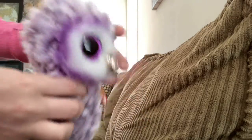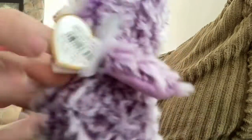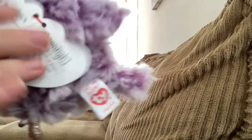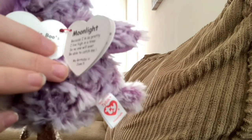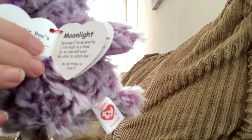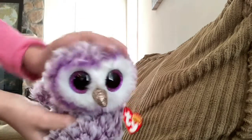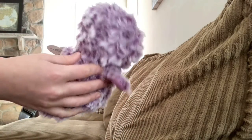The very first beanie boo I got was Moonlight the purple owl, and I love her so much. She's so soft — she's a Ty Silk. Her tag says: 'Moonlight, because I'm so pretty I live high in a tree, so no one will ever be able to catch me.' Her birthday is June 5th.